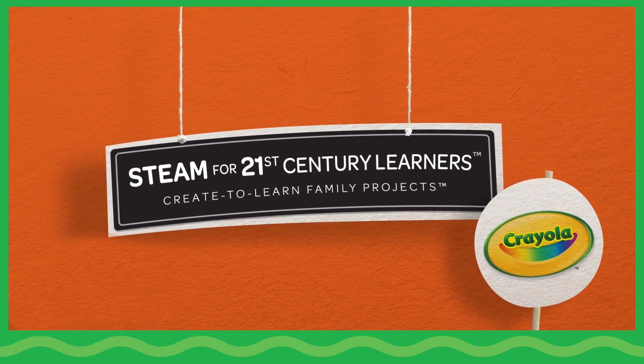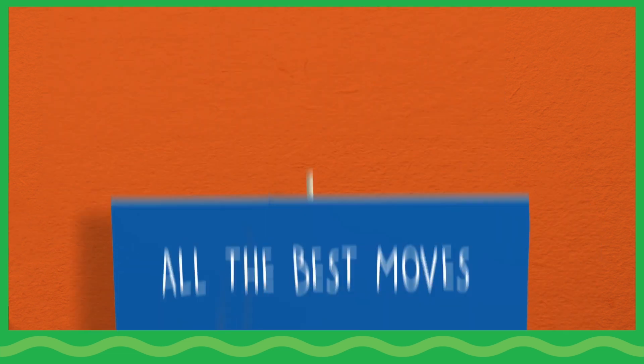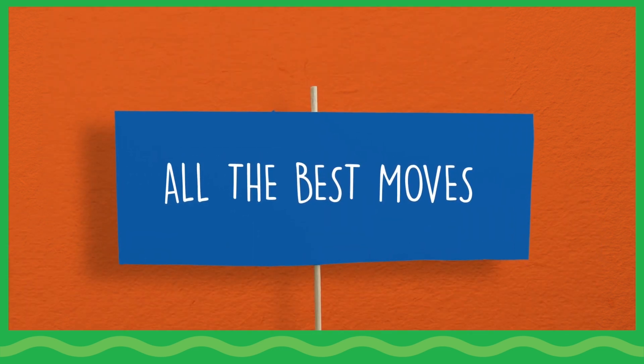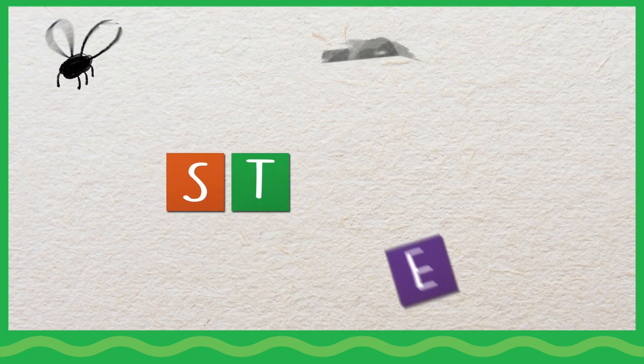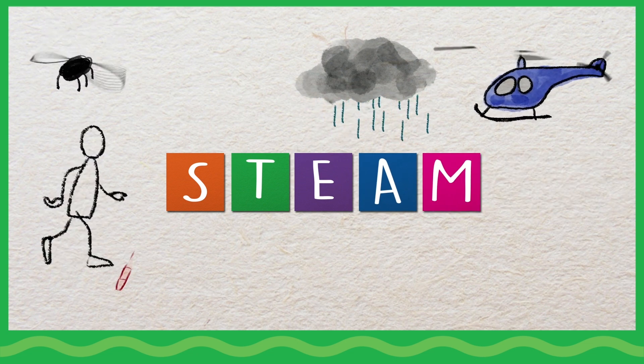Welcome to Create to Learn Family Projects, STEAM for 21st Century Learners. Children can use the five STEAM disciplines — science, technology, engineering, art, and math — to explore living and non-living organisms.